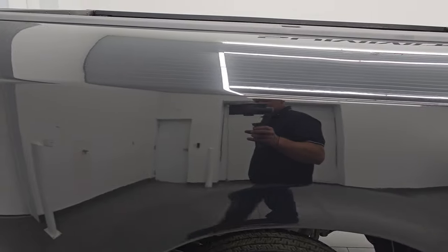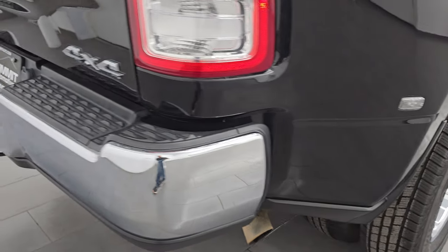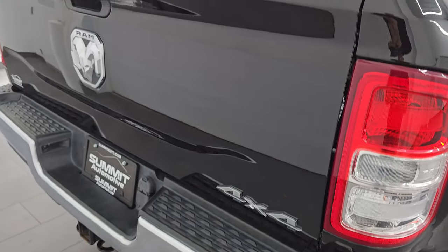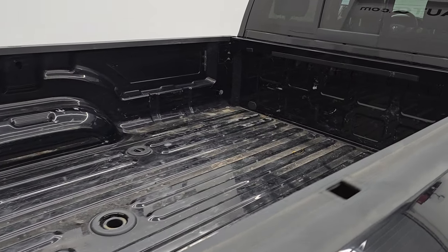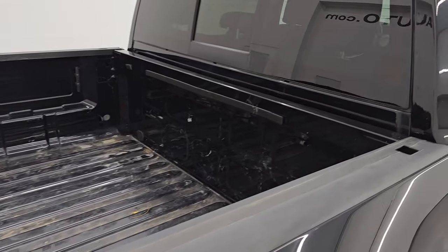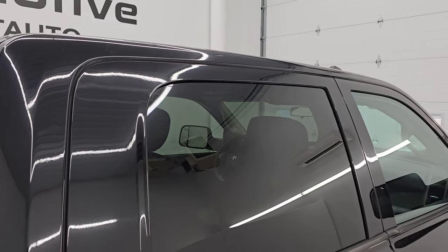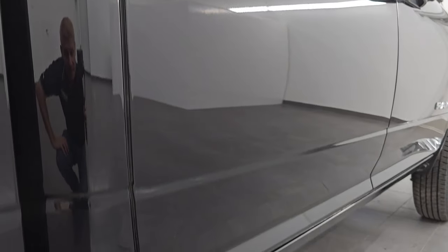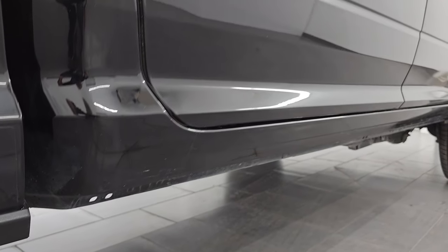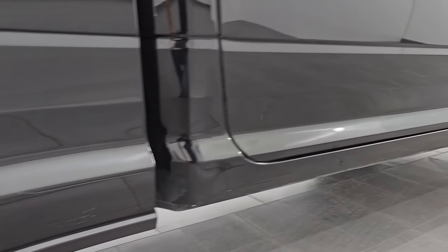I take these HD videos so if you are far away or can't make the trip down but you're still interested in purchasing the truck, you can see the truck, hear the truck, and have confidence in the vehicle before you even get here — so there are absolutely no surprises and you can make a smart and informed buying decision from wherever you're at. If this video helps you do that, let your salesman know that you saw the video, it was helpful, and that Brett sent you.